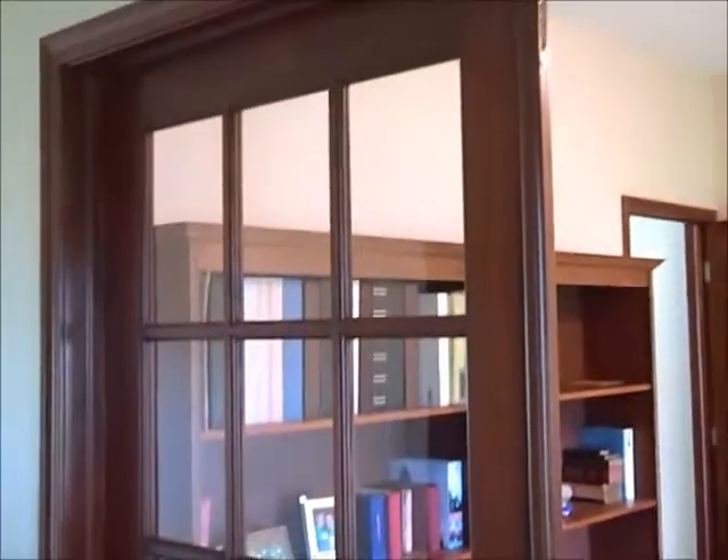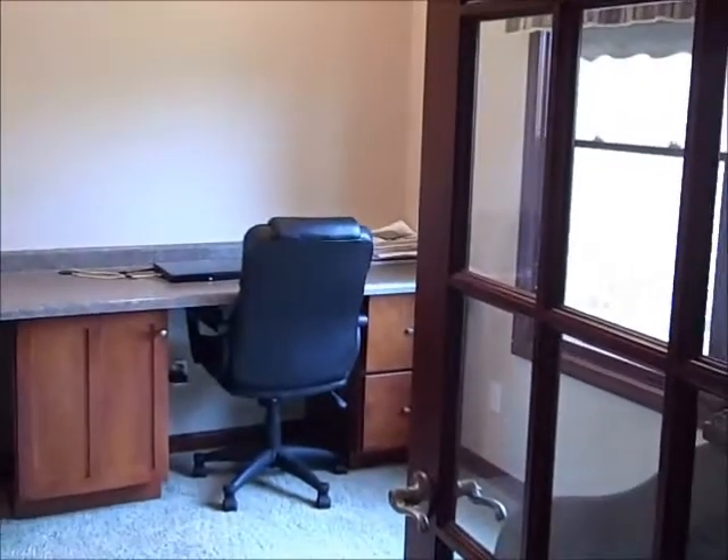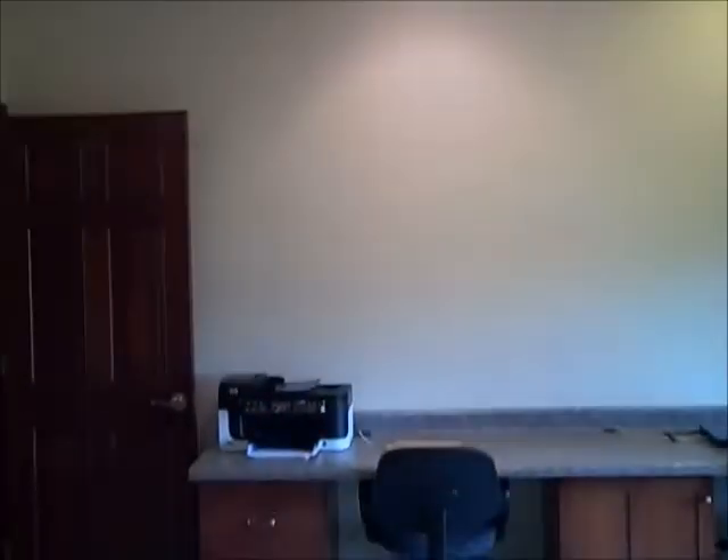I'm standing in the entryway right now — you'll see ceramic tile. To my right, through these gorgeous glass French doors, we have the office. This is a large room that could easily be used as a formal dining room if you so choose. It's a nice, good-size office with tons of natural light, a ceiling fan, recessed lighting — all you need. Solid wood doors throughout.